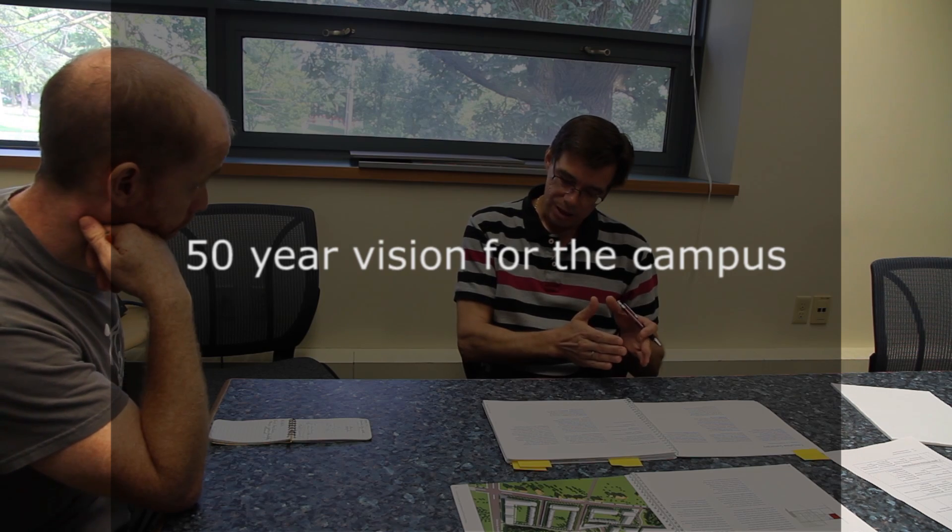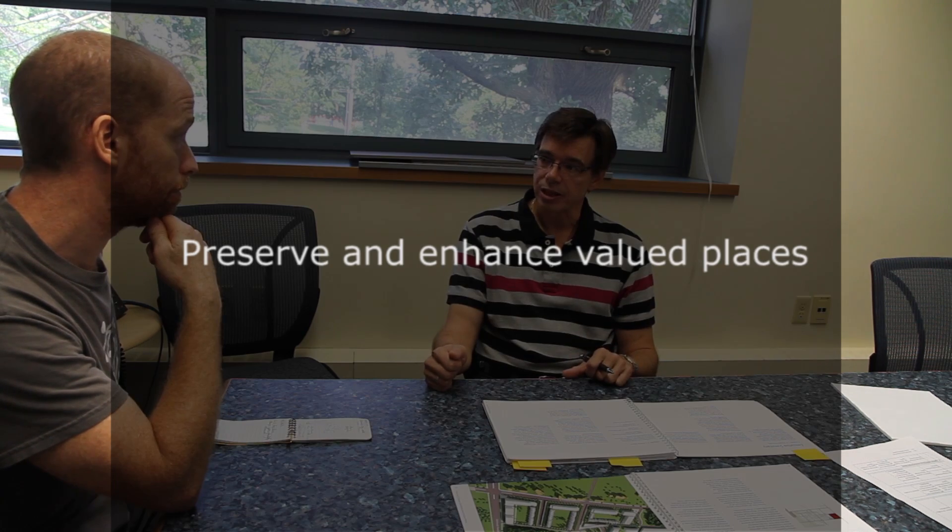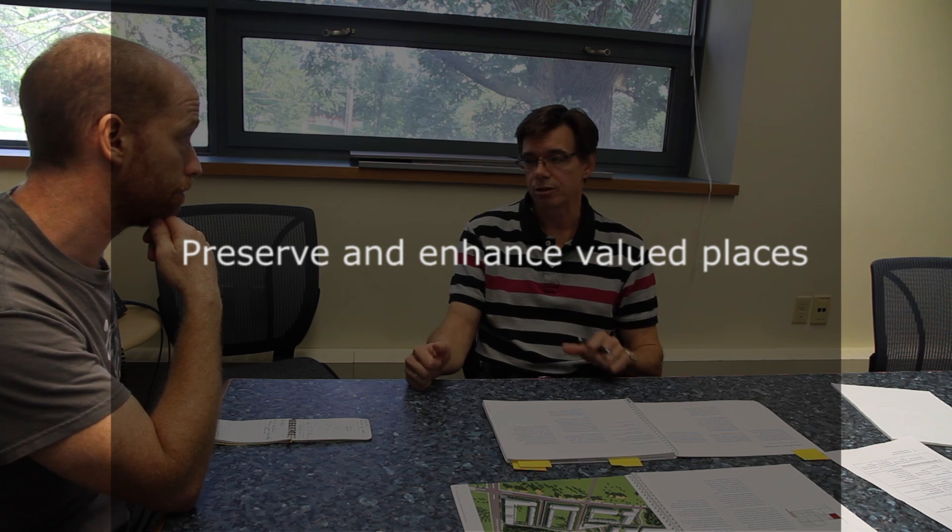It looks at what are the needs of the campus going forward up to 50 years. It looks at things like transportation needs, getting around campus, wayfinding, how the campus is presented to the community and to people coming towards the campus. It looks at academic needs as far as new buildings, landscape, preserving valued places on campus and enhancing valued places, as well as looking at natural heritage areas on campus and preserving those as well.